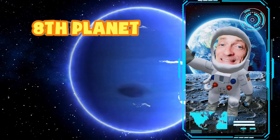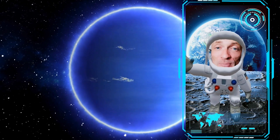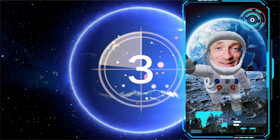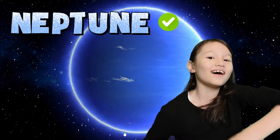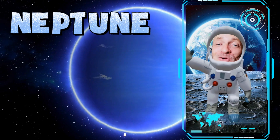This is the eighth and final planet in the solar system. It is located billions of miles from the planet Earth. It is one of the most distant planets we know. Do you know the name of this planet? This is the last planet — it must be Neptune. That's right, this is the planet Neptune. Great job.